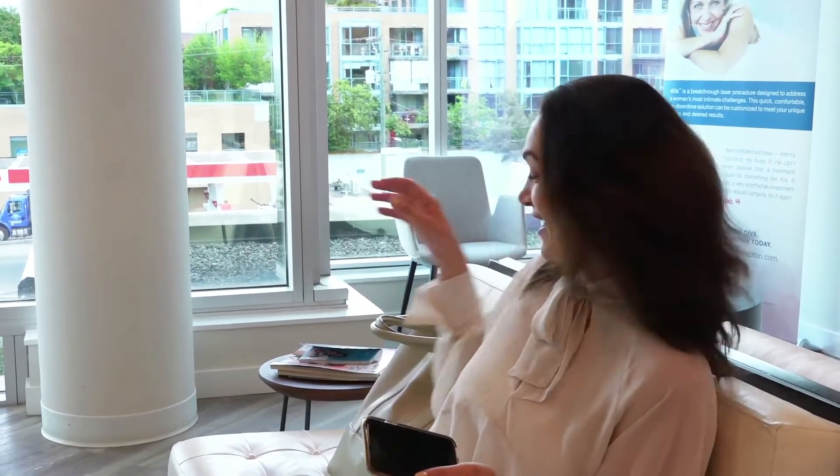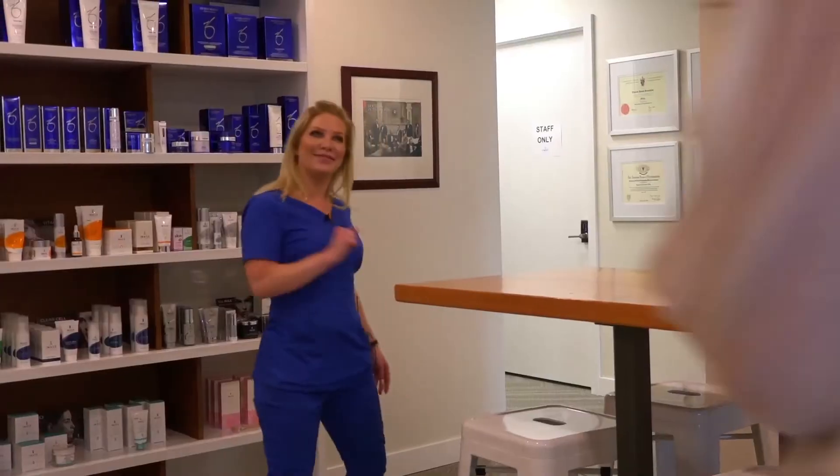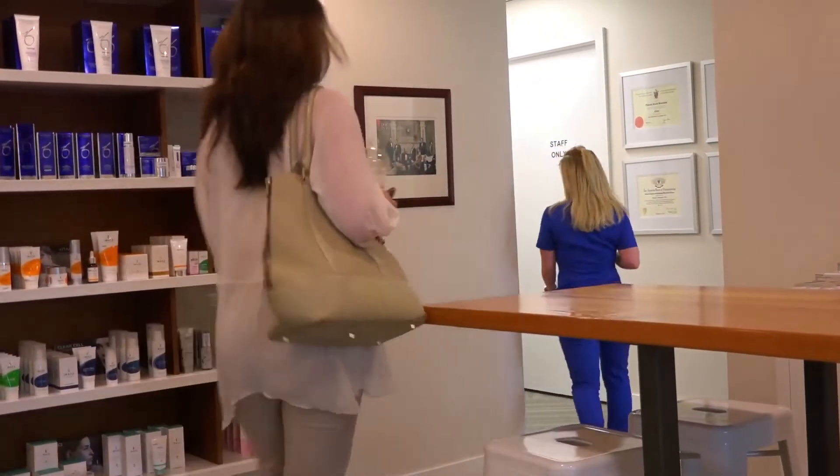Therese has been a client of mine for a couple of years and we've now got to the point where we're on a maintenance basis, just tweaking a few things. With Therese traveling a lot with her job and being in sunny climates, bits of pigmentation can crop up. So today we're going to do a Forever Young BBL.